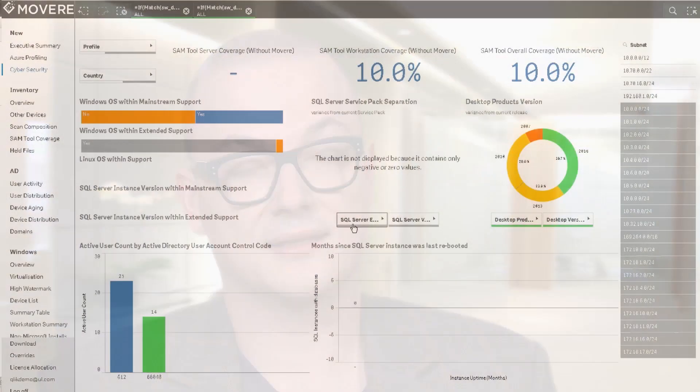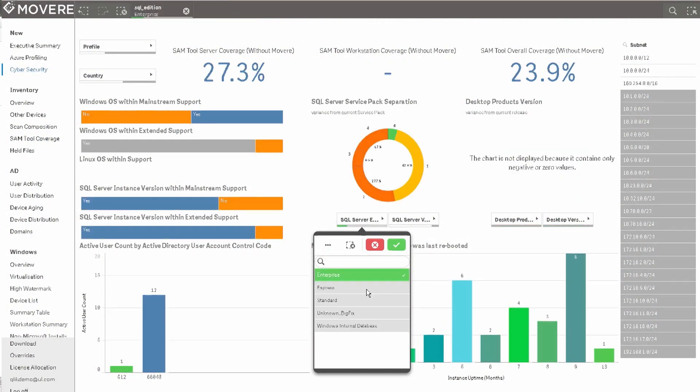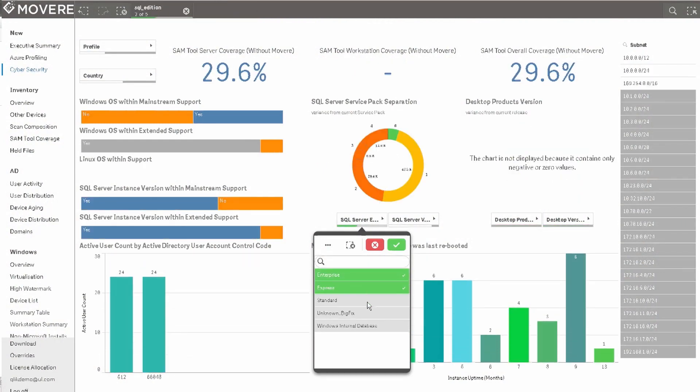The experience through embedding Click with our product started very well, as you can imagine. We had an idea, we came to them and asked if this was possible. They not only said yes, but they actually paved the way to make that happen in a very short amount of time. We had a deadline to go live and we met that deadline.